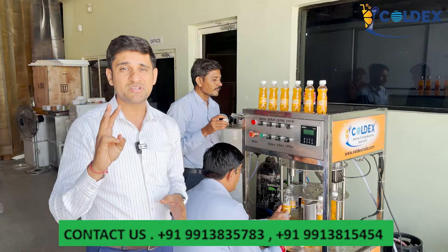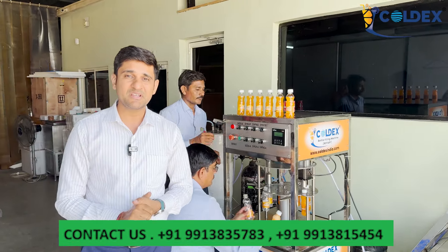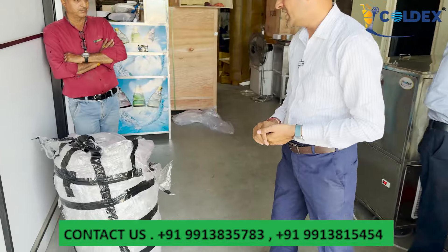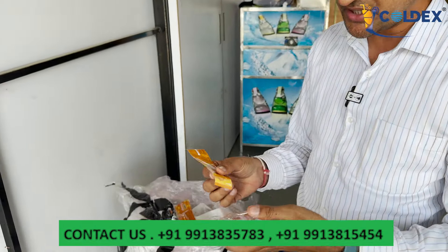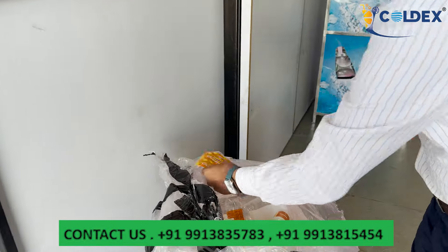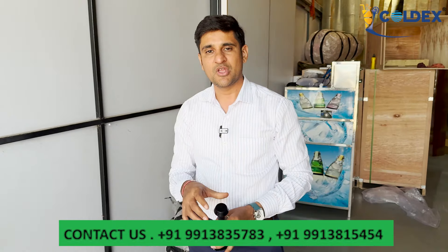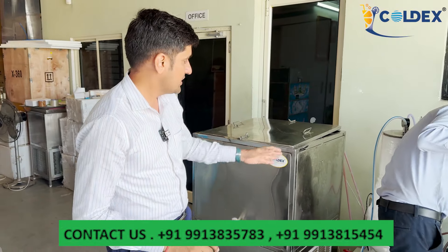To operate this machine, you need 2–3 people. It is a fully automatic machine. The machine applies stickers with the date and MRP batch coding on the bottles. Friends, there is an automatic batch coding machine available, as shown on the screen. You can purchase this batch coding machine separately.